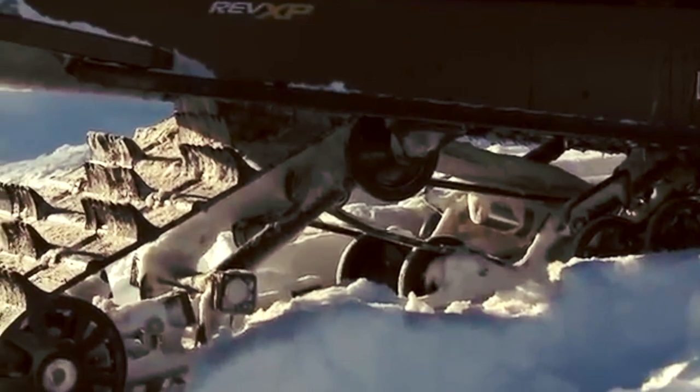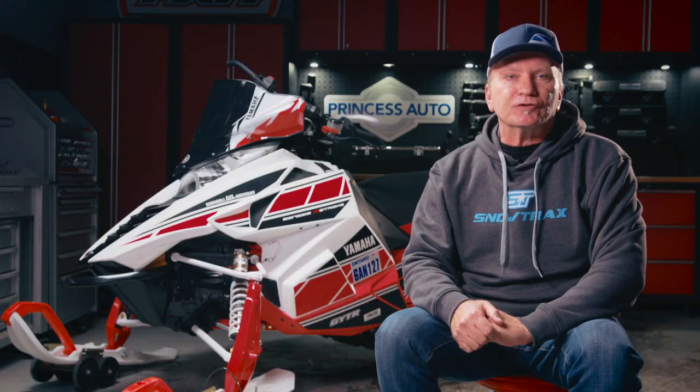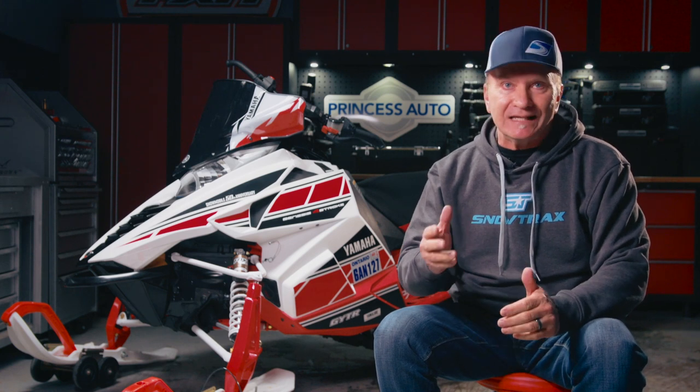What happened next was truly remarkable. In 2013, Yamaha entered into a cooperative production agreement with Arctic Cat, bolting Yamaha engines into modified Thief River Falls snowmobiles branded as Yamahas.